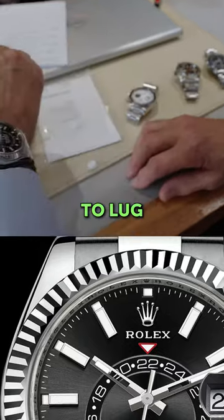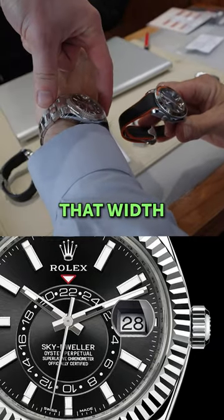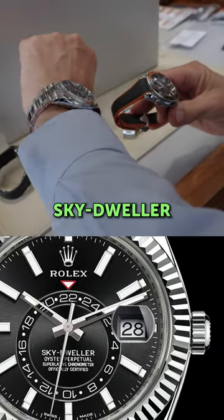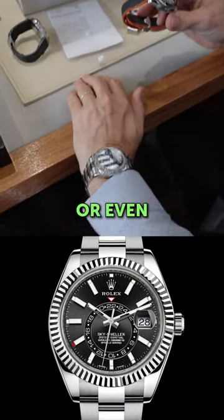A lot of the time it's the lug-to-lug, and also how top-heavy the watch might feel. Because the lug-to-lug's that width there, but then also the Skydweller is a little bit taller than a Datejust or even a Submariner.